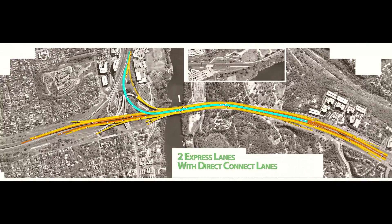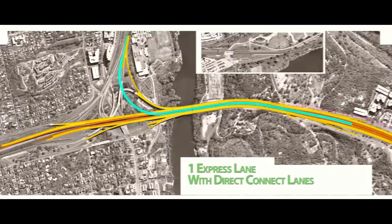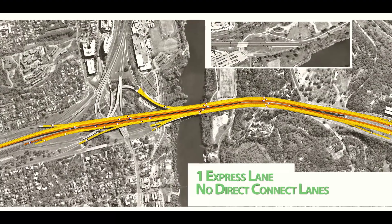We decided to use the DTA tool to evaluate 2020 conditions, because that's the project's proposed opening year, and look at four different proposed configurations for Mopac South.